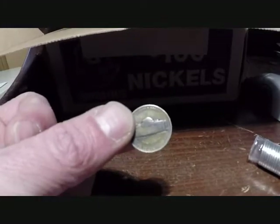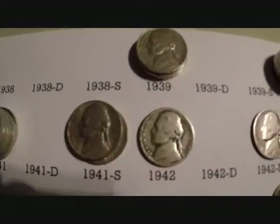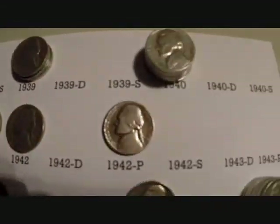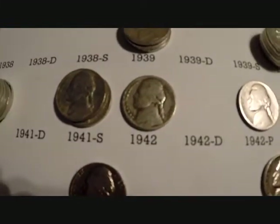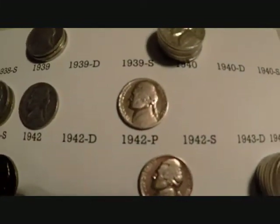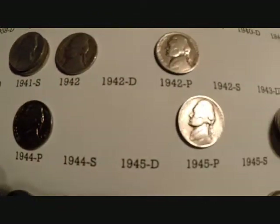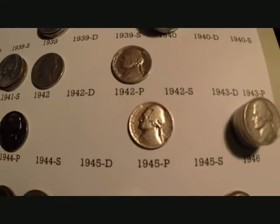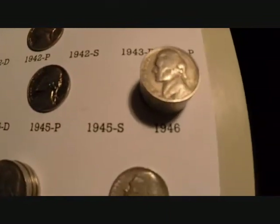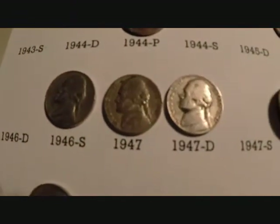Here's two more boxes down on the nickels. I ended up with three 1939's, six 1940's, six 1941's, two 1941's, a 1942, and silver — 1942 P. Then some more silver, 1944 P, and 1945 P. Three silvers out of the two boxes. Then I got seven 1946's, a 1947, and a 1947 D.